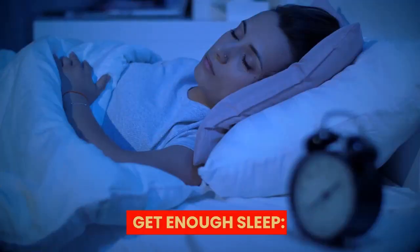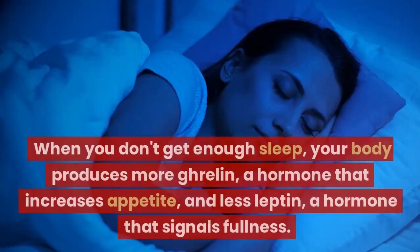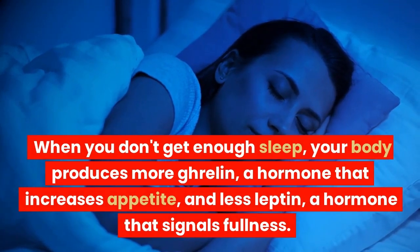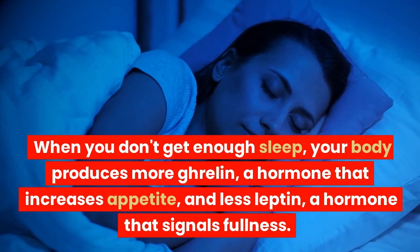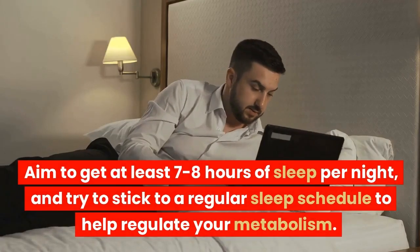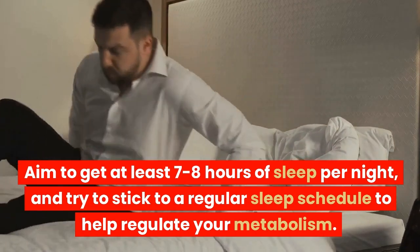Get enough sleep. Sleep is essential for good health, and getting enough sleep can also help you lose weight. When you don't get enough sleep, your body produces more ghrelin, a hormone that increases appetite, and less leptin, a hormone that signals fullness. Aim to get at least 7-8 hours of sleep per night, and try to stick to a regular sleep schedule to help regulate your metabolism.